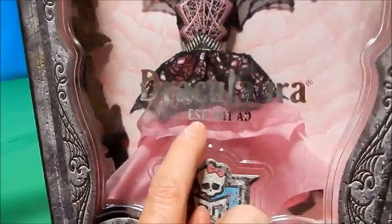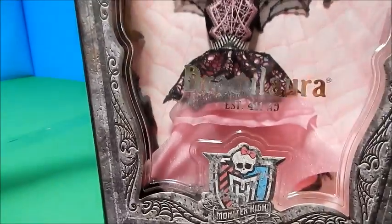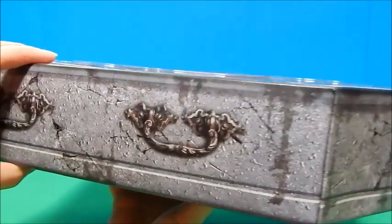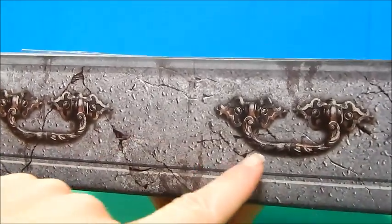In silver writing it says 'Draculaura, established 411 AD.' Wow, that makes her really really old. I love the edges of this box — how it looks kind of stone with spider webs everywhere, really like an old stone sarcophagus maybe. On the top there's a bat, and all the stone looking around the coffin is dripping and cracked and really aged, with cool intricate-looking handles.